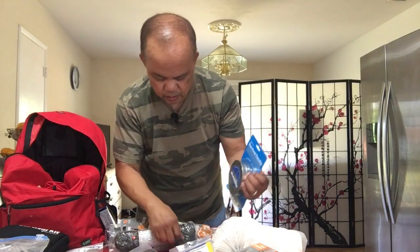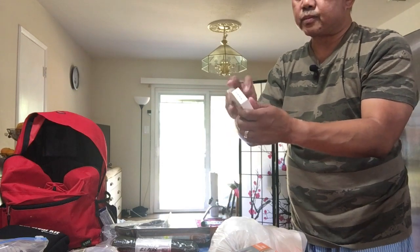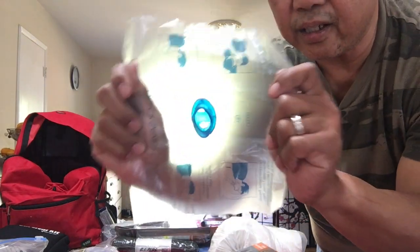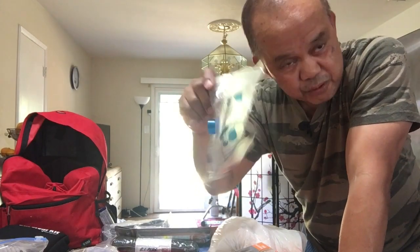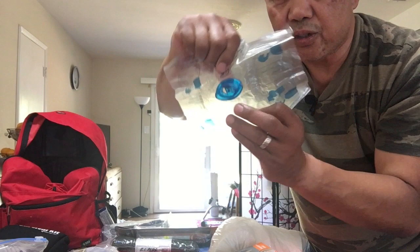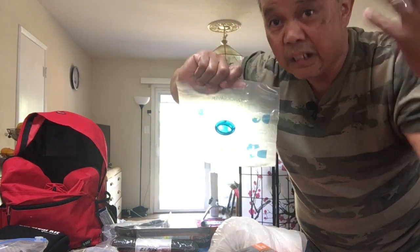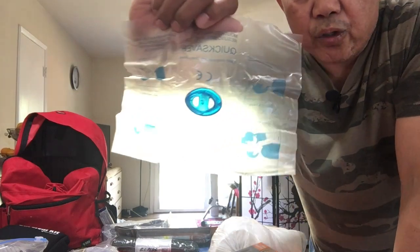One item I forgot to show you, which I think is very important, is the CPR protector. It's this plastic piece. If you decide to give somebody CPR, you put this inside the person's mouth and deliver the breath through it. It protects you in case anything comes back out from the other person's mouth — keeps it off your face. Very good to have.